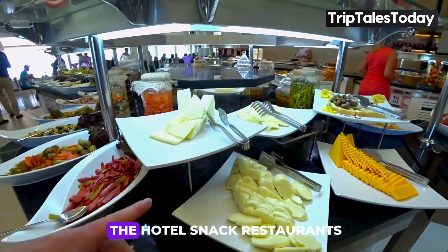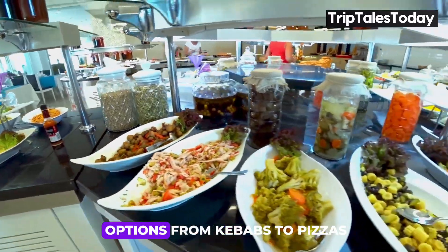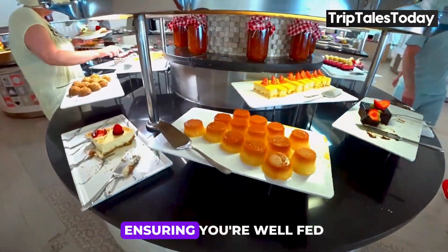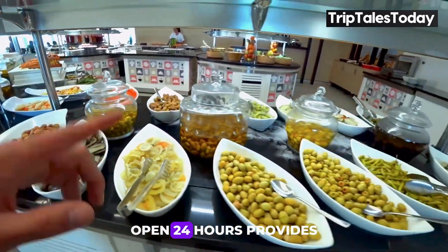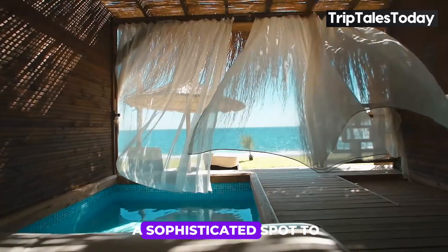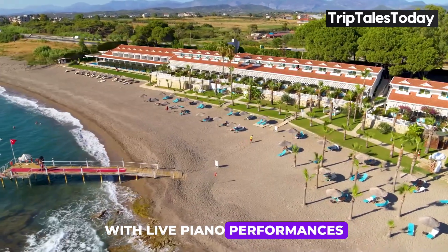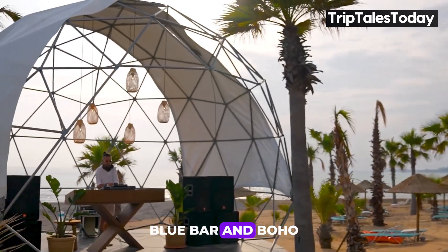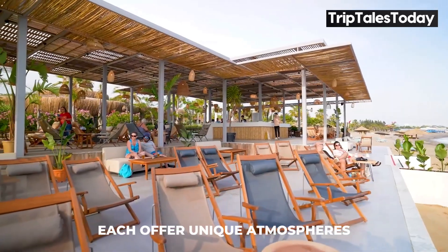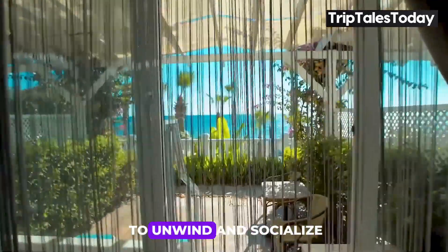For more casual dining, the hotel's snack restaurants, Begonville and Boho, offer a variety of options from kebabs to pizzas, ensuring you're well-fed throughout the day. The Piano Bar and Lobby Bar, open 24 hours, provide a sophisticated spot to enjoy a range of beverages, with live piano performances adding a touch of elegance in the evenings. The Pool Bar, Blue Bar, and Boho Beach Bar each offer unique atmospheres and a wide selection of drinks, making them perfect spots to unwind and socialize.